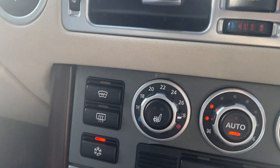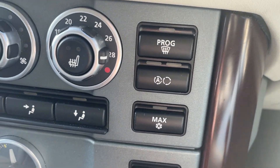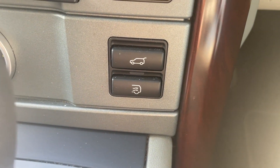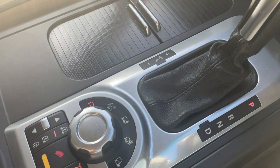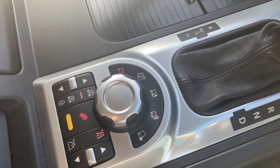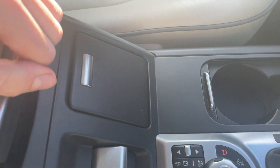Coming down here you've got your heated front windscreen and your programmable front windscreen as well. Your aircon, your electric tailgate, automatic gear shifter, and your off-roading information. You've got the cupholders, ashtray, and the 12 volt outlet, plus another 12 volt outlet in there.